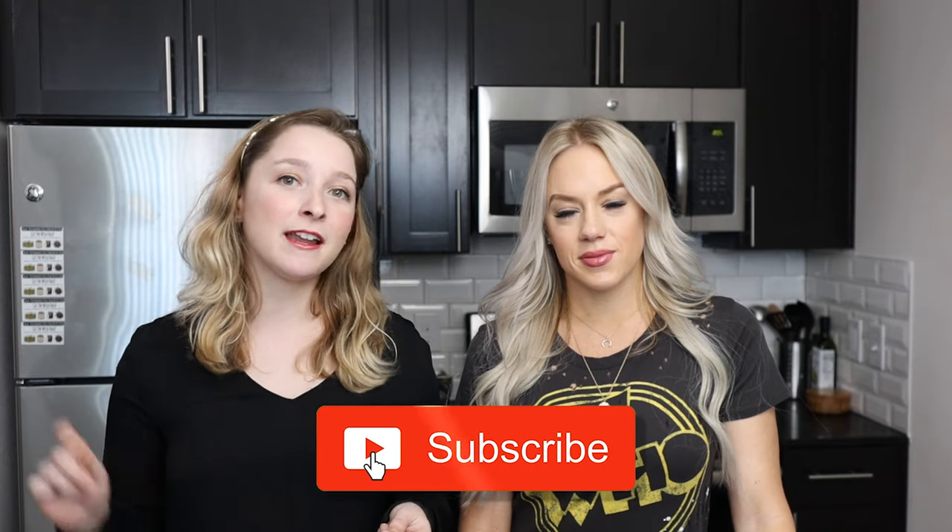And also, friendly reminder before we get started — make sure to hit that like button and subscribe.